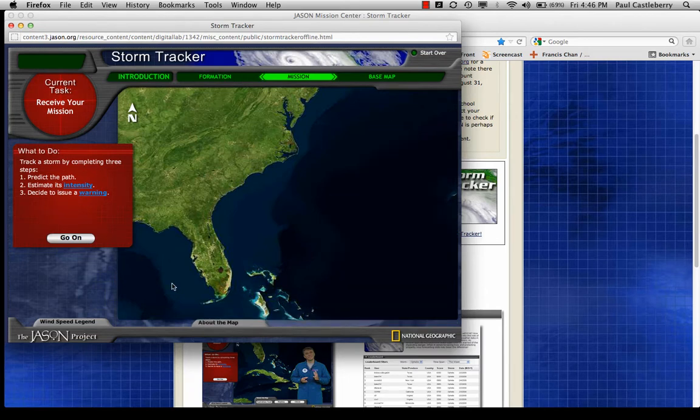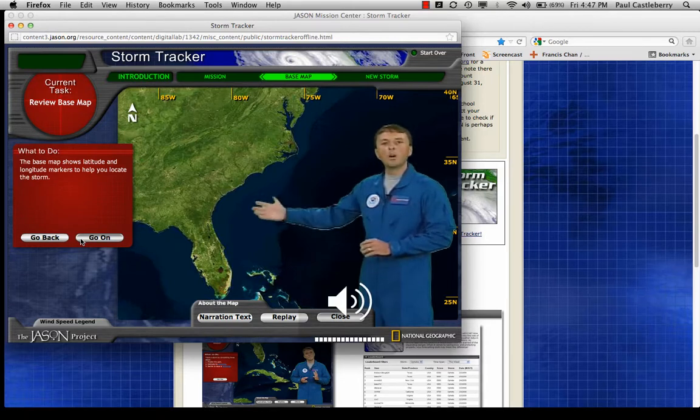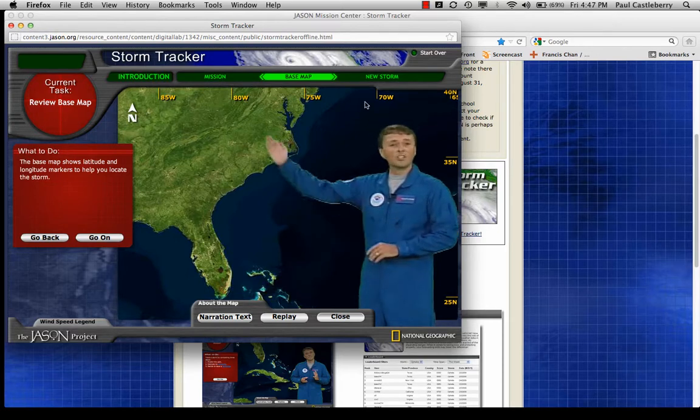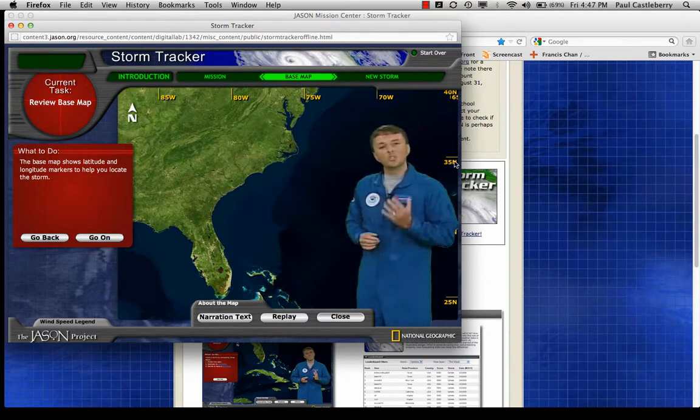I'm walking you through this because I'll tell you how you'll be graded later. The brown and green land and blue ocean are from NASA's Blue Marble Map, combining multiple color satellite pictures to show Earth's surface without clouds — the base map underneath all other maps in this digital lab. The straight orange lines mark every five degrees of latitude and longitude. Vertical lines show longitude, starting at zero in England and increasing westward. Horizontal lines are latitude, starting at zero at the equator and increasing northward. We track the storm's position using latitude and longitude coordinates.